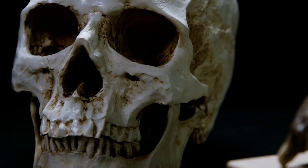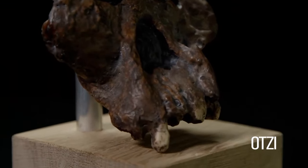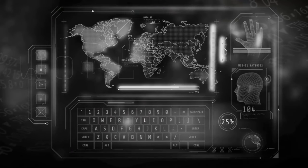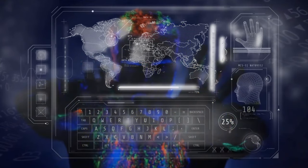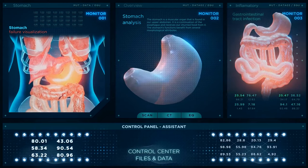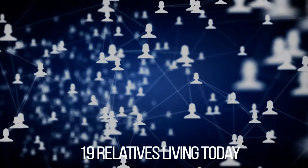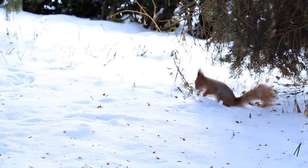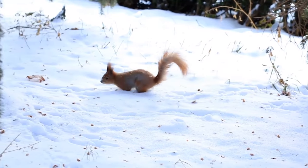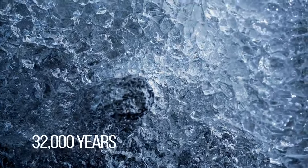Back in 1991, two hikers traveling across the Italian Alps stumbled across a body they presumed to belong to a recently lost hiker. Once the remains were recovered, it was clear the body was not recent at all. Scientists determined that the Iceman was more than 5,000 years old and named him Otzi. The discovery was unlike anything scientists had ever seen because the body was so well preserved. Otzi was covered in ink body art, and research on his stomach revealed that his last meal was dry-cured meat, similar to the bacon we eat today. Otzi has at least 19 relatives living today somewhere in Central Europe.